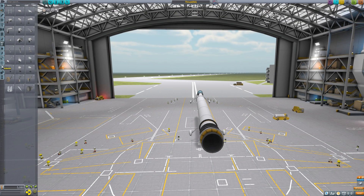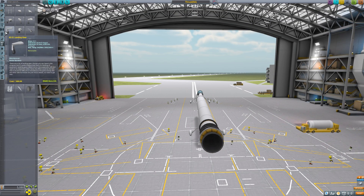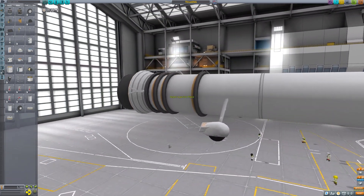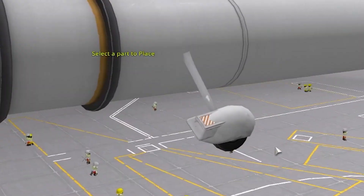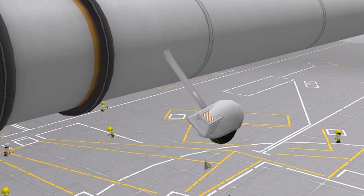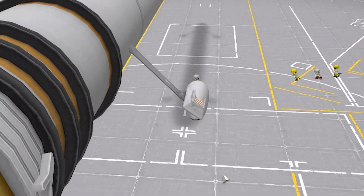I'm thinking parachutes to slow down is probably the best idea. I've sort of come up with a new invention — it's called a wheel chute. It's basically a wheel that has a parachute built in.